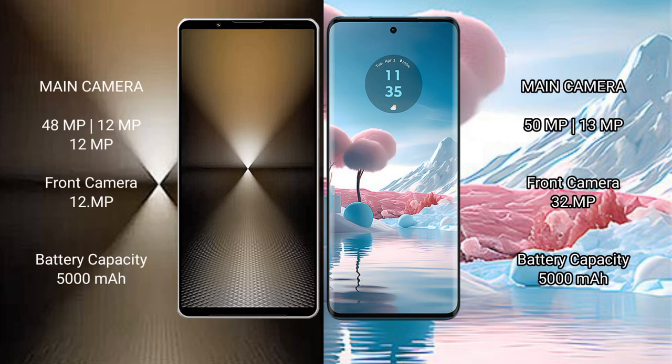Sony Xperia 1 Mark VI: rear triple camera setup — 48MP + 12MP + 12MP, front camera 12MP. Motorola Edge 40 Neo: rear dual camera setup — 50MP + 13MP, front camera 32MP.